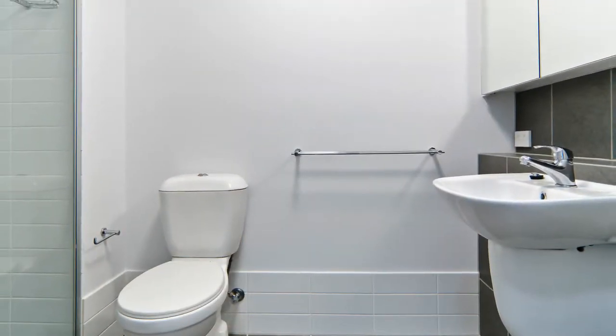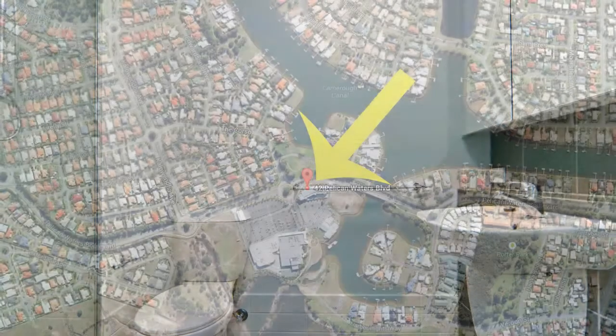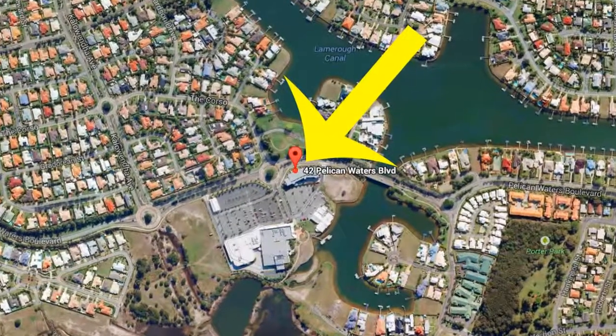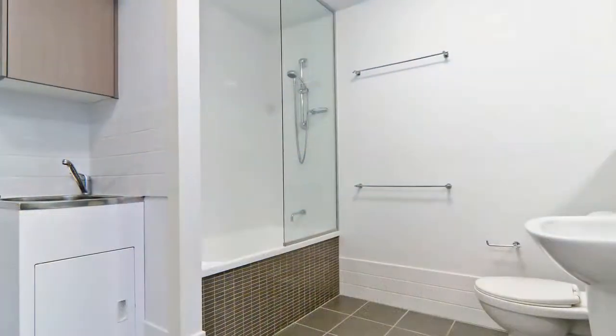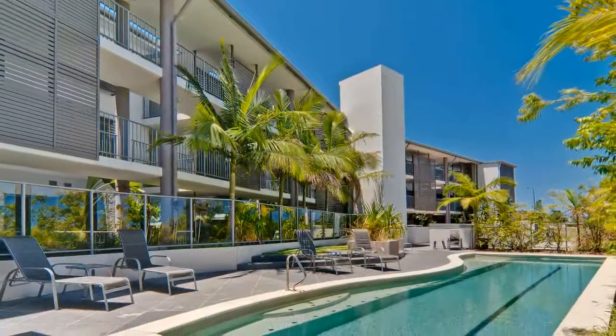The master bedroom has its own ensuite and both bedrooms have generous covered space. Your new location is close to the local shopping centre, tavern, canals, and the Palmerstone passage is not far away either. This unit is spotless and is sure to feel right at home as soon as you enter.